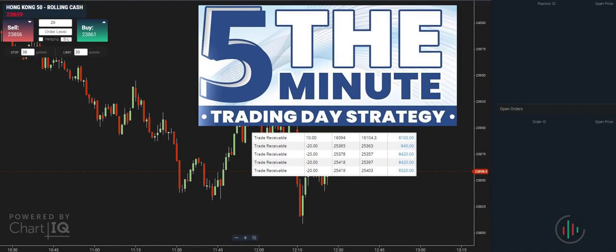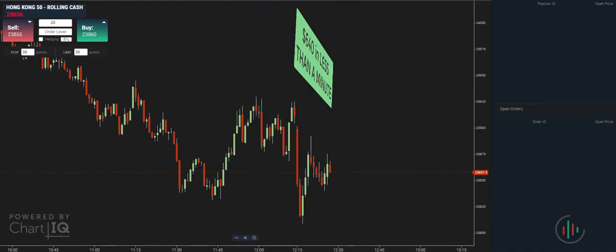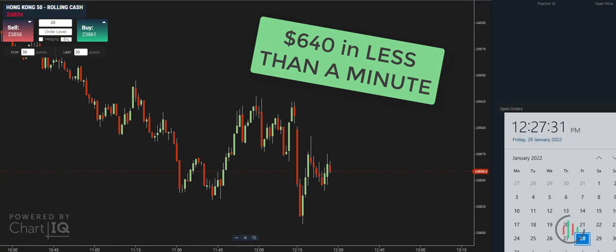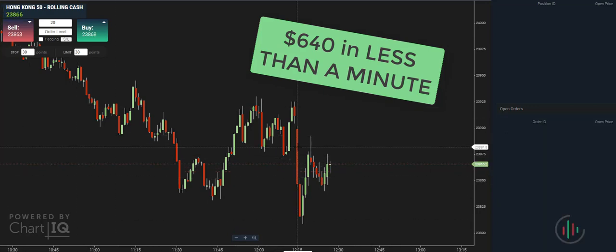Welcome to Trade the Structure and the Five Minute Trading Day. What we've got for you is a live video recording of the five minute trading day in action, making another $640 in less than a minute. Nice and simple — anyone can learn it, nice easy strategy. Stick around and we'll show you exactly how it played out.